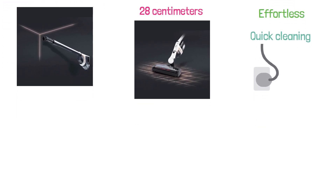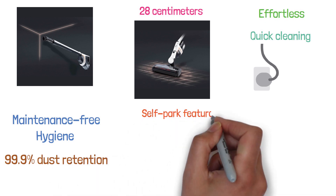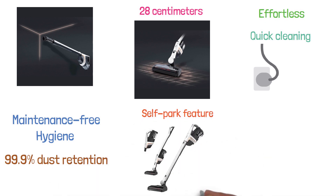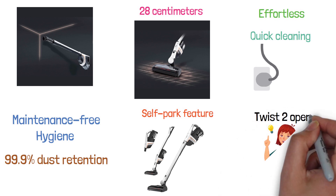The Miele Triflex HX-1 comes with a maintenance-free hygiene lifetime filter with up to 99.9% dust retention capacity. It also has a self-park feature to keep it in an upright position when you need to take a rest, and a twist-to-open feature that allows you to open it easily with a single twist.